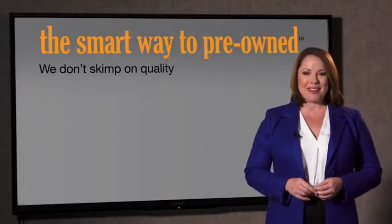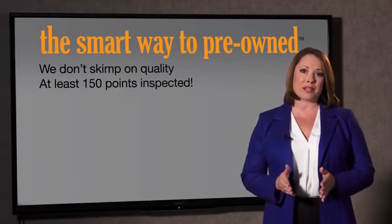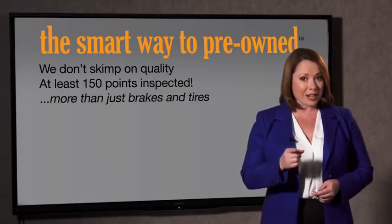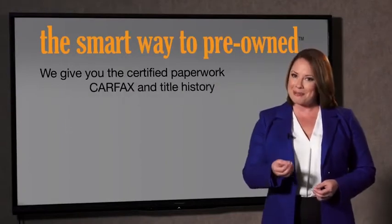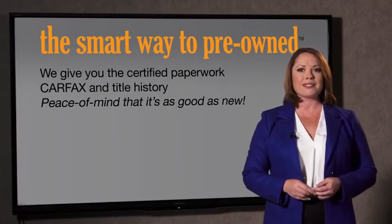Why take chances? Your life and those of your loved ones should be more important than that. That's why we don't skimp on quality. All of our pre-owned vehicles go through at least a rigorous 150-point inspection, checking more than just brakes and tires. The best thing I like about Smart Way to pre-own, besides the great price I got, is that I know I bought a good car. Why should you worry if the odometer's been rolled back, or you're the victim of a salvaged or rebuilt vehicle, or worse, a washed title? We give you the certified paperwork along with the car facts and the title history, providing you with the peace of mind that your certified pre-owned is as good as new.